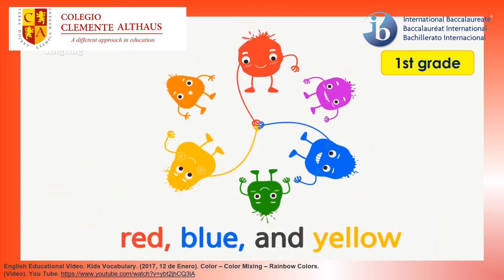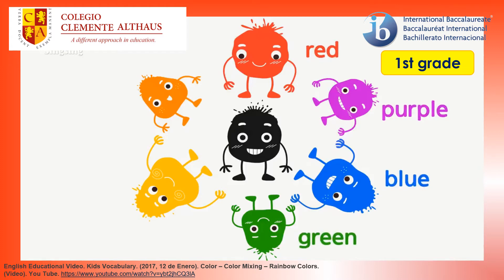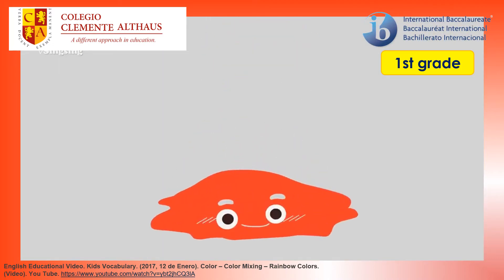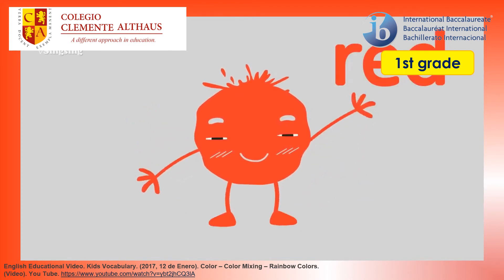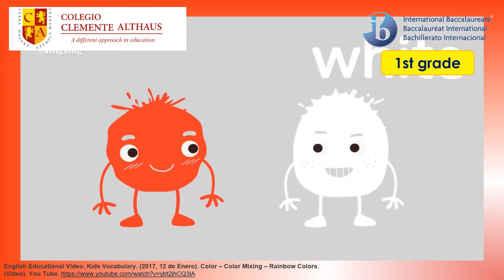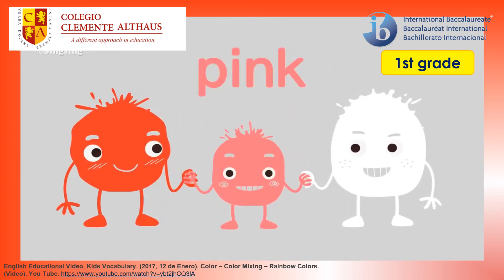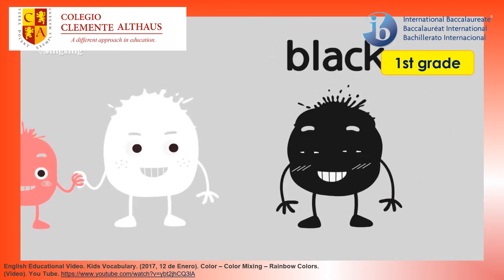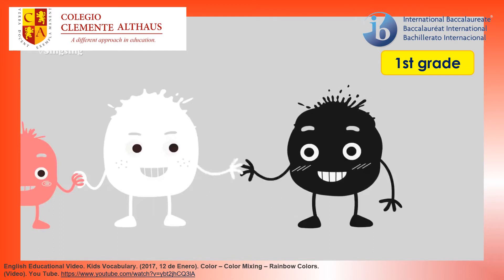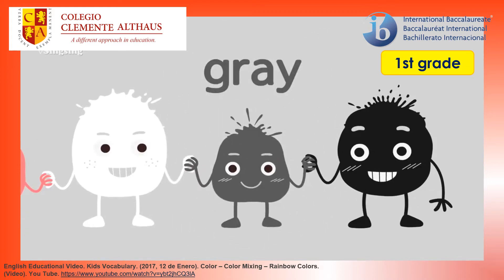Red, blue and yellow. Red. Purple. Blue. Green. Yellow. Orange. Black. Red. The color is red. White. Green. The color is white. Red and white — pink. Red and white make pink. Black. The color is black. White and black make gray.